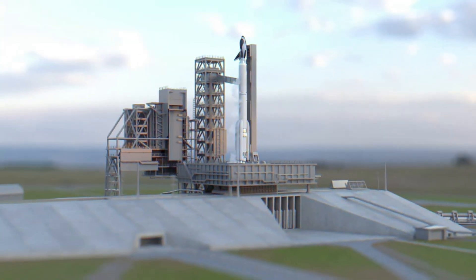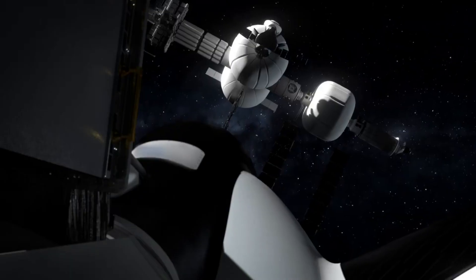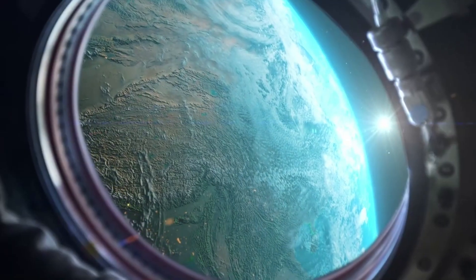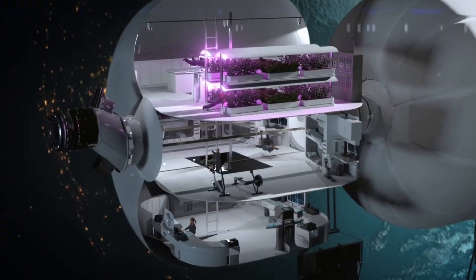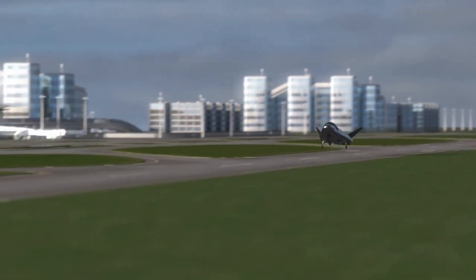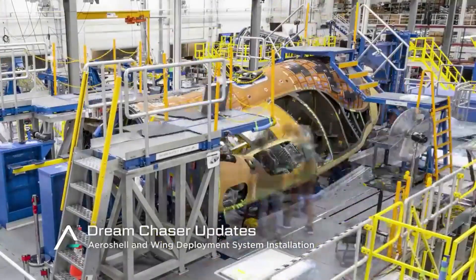Hello everyone, today we are taking a look at Dream Chaser's progress. All throughout the space industry, different companies are working on new and innovative ways to access space. Sierra Space is no exception with the work on Dream Chaser, an ambitious and unique space plane intended to transport humans and cargo to low-Earth orbit. In recent months, the company has made very impressive progress on the launch vehicle, as it gets closer to its first official launch attempt.